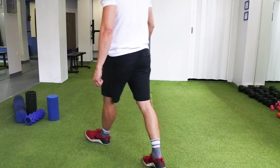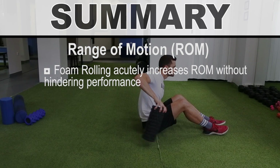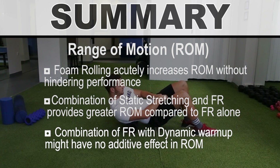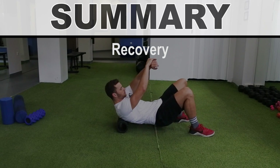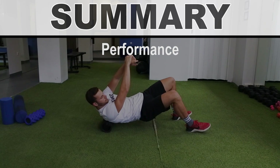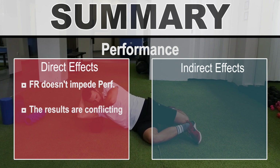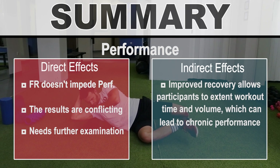In summary: regarding range of motion, foam rolling acutely increases it without hindering performance; combining static stretching and foam rolling provides greater range of motion than foam rolling alone; and combining foam rolling with a dynamic warm-up may have no additive range-of-motion effect. Regarding recovery, foam rolling after training clearly reduces muscle soreness and improves tissue recovery. Regarding performance, the direct effects are conflicting and need further examination — foam rolling does not impede performance — but indirectly, improved recovery allows athletes to extend workout time and volume, leading to chronic performance enhancements.